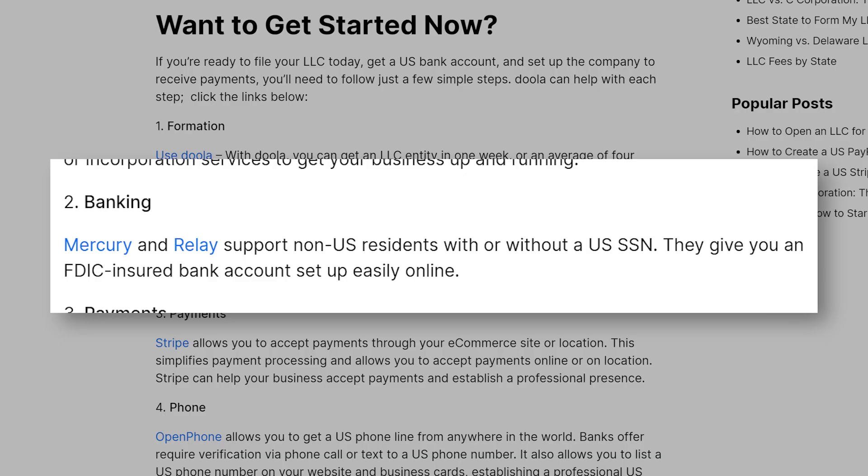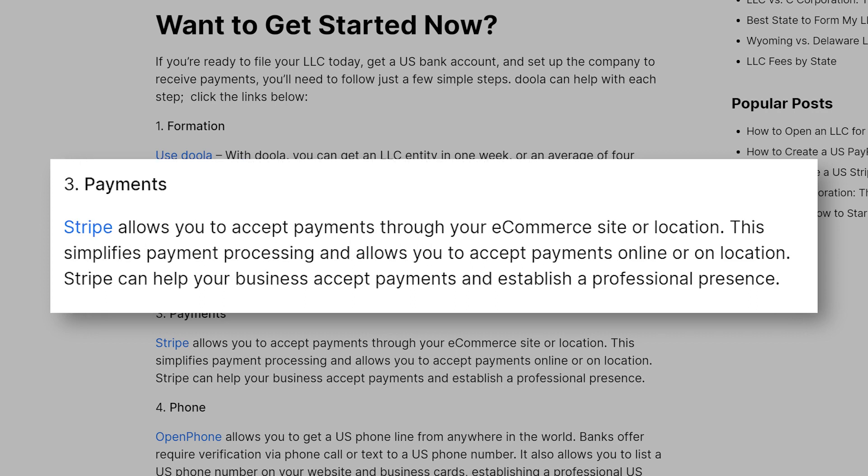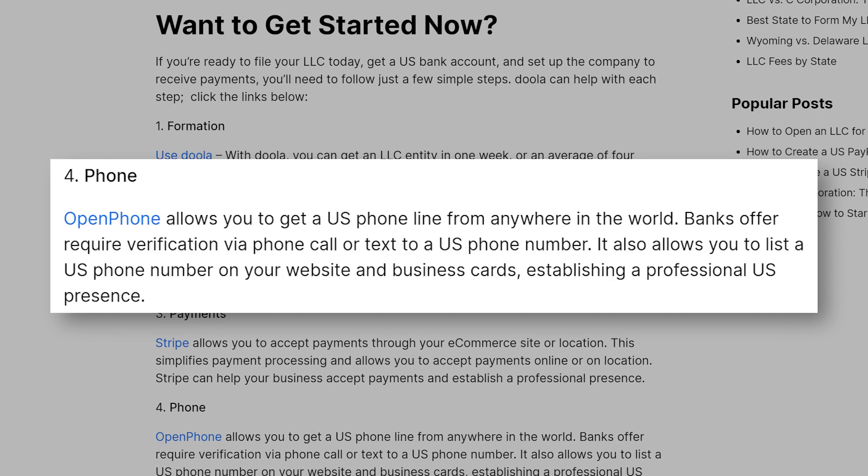Next up is banking. When it comes to opening a U.S. business bank account from outside the U.S., there are a few banks that can support you. Banks like Mercury or Relay can support non-U.S. residents who have or don't have a U.S. Social Security number. After that comes payments. A company like Stripe helps you accept payments through your e-commerce site or any location where you're based. And last but not least is a phone. A company like OpenPhone will help you get a U.S. phone line from anywhere in the world.